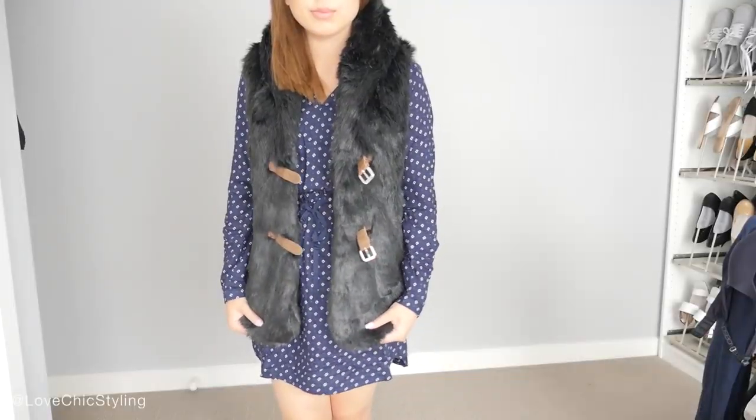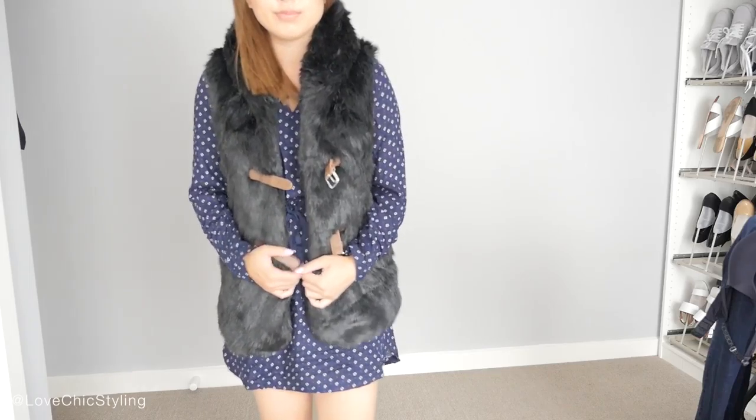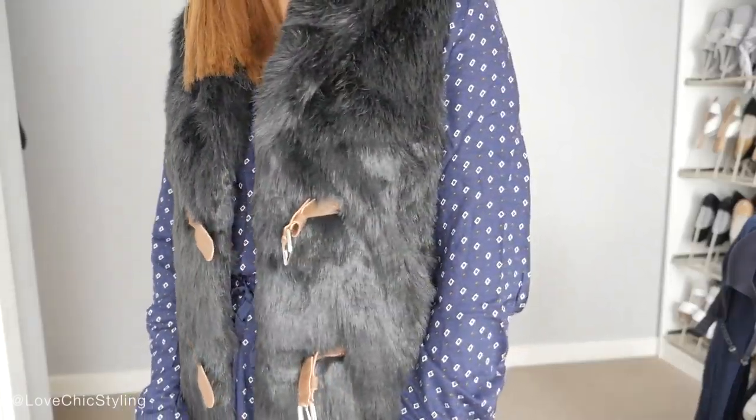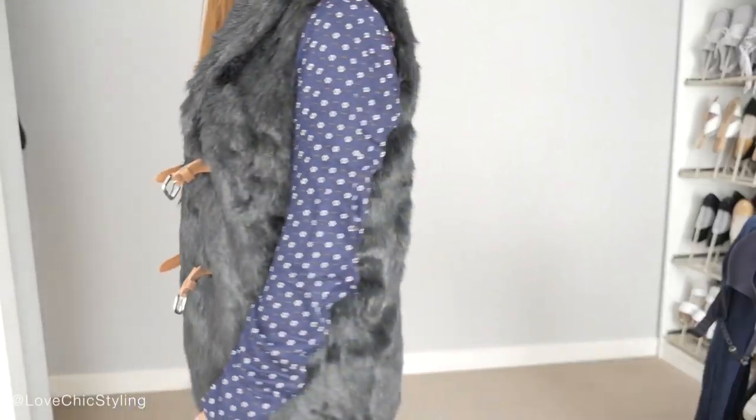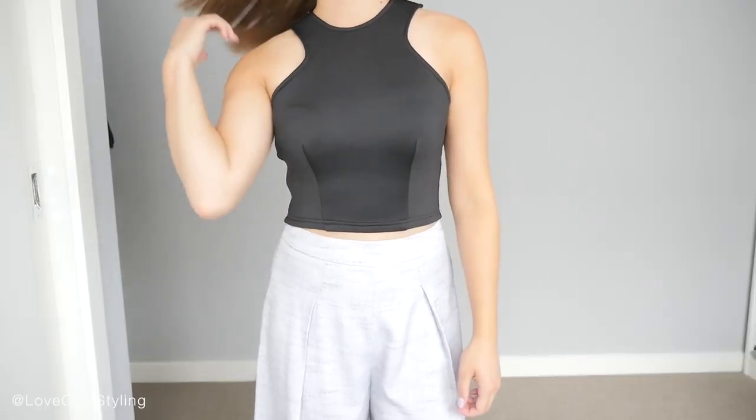I love wearing faux fur vests or any kind of vests in winter. I really like the look of it because you could wear a really simple outfit and chuck on a vest and you kind of just already look fashion forward and you're warm. It's just an easy go-to when you don't know what to wear in winter, and it looks really good with boots and stuff, so that's another good one to add to my collection.